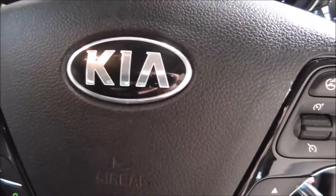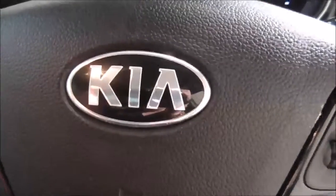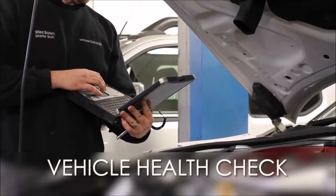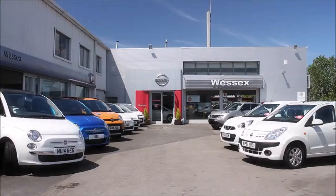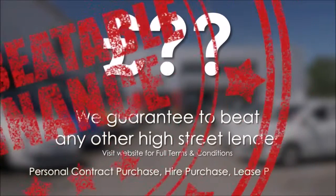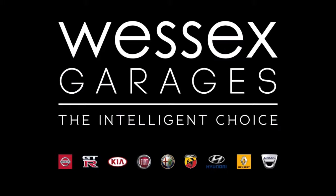Thank you for watching. For further information about this vehicle please contact one of our team — our contact information is available on our website. Every Wessex Garages used car receives a vehicle health check from our qualified technicians. Reserve online today and you'll receive a £25 discount. If you're looking for options to fund your purchase, remember we guarantee to beat any bank or high street lender. For further details or to book a test drive, call your local Wessex Garages sales team or click the link to our website for a choice of over 600 used cars. Wessex Garages — the intelligent choice.